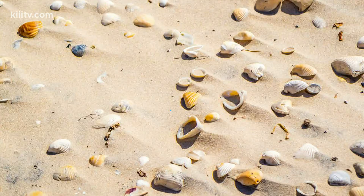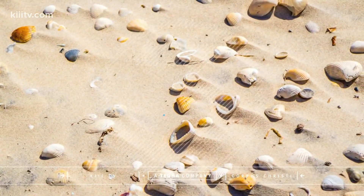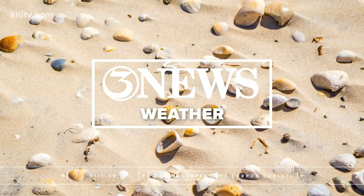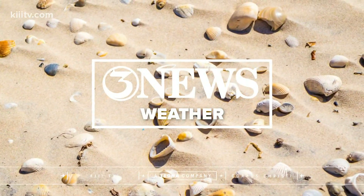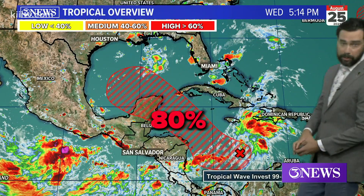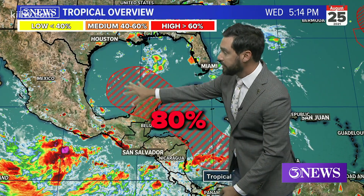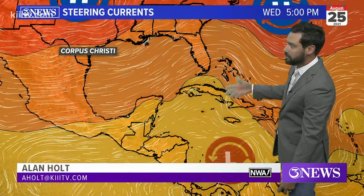We've got something to watch tonight here in the Caribbean. This is Invest 99L. If you're following along looking for info on the internet, it's in the Caribbean Sea. It's moving to the West and it's got an 80% chance to develop in the Western Caribbean or Southwestern Gulf of Mexico — that's a high probability.